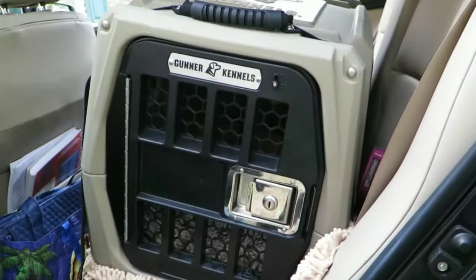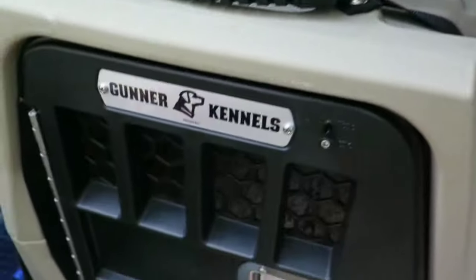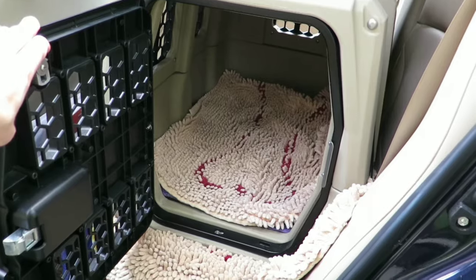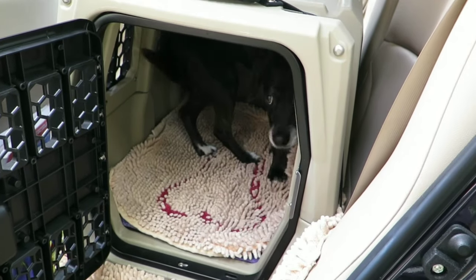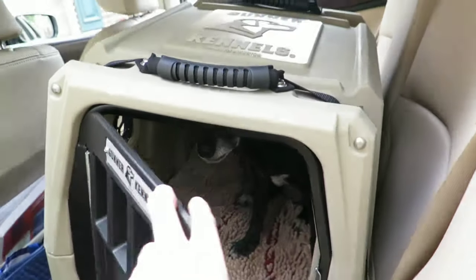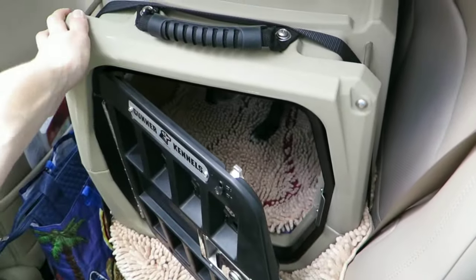I recommend for smaller or medium-sized dogs putting them in a crate. I have a Gunner Kennel that I put Lily in — it fits in the back seat and I just have it attached to where the baby safety seat would go. What I like about this kennel is that it's double-walled, so there's extra protection. You pop it up, load them in, and it gives her just enough space to sit down, stand up, and turn around. It's a very heavy-duty crate with handles, and as you can see it's not going anywhere if we were in an accident.